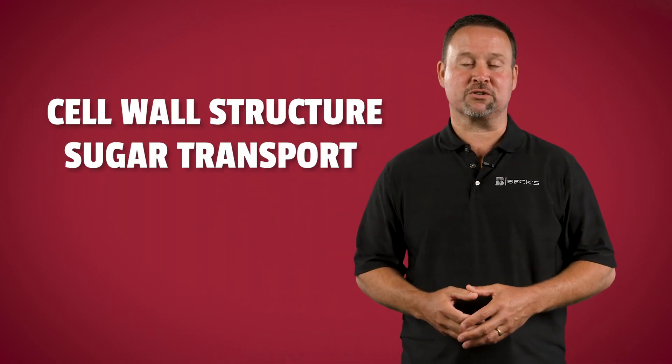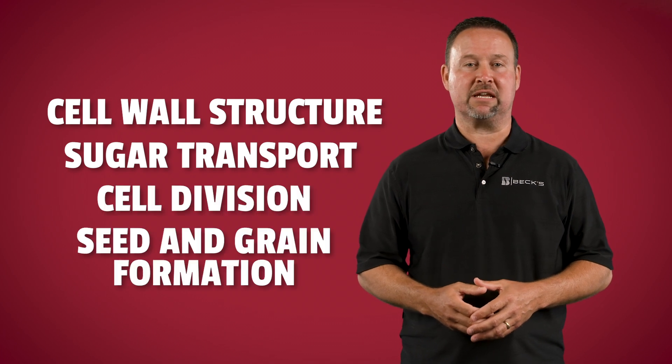Molybdenum is a micronutrient that is responsible for a variety of essential functions in the plant, mainly nitrogen metabolism. Boron is complementary to molybdenum and is responsible for cell wall structure, sugar transport, cell division, and seed and grain formation. That's what makes this product such a powerhouse late in the season — supplementing molybdenum and boron in small amounts results in increased overall yield potential.